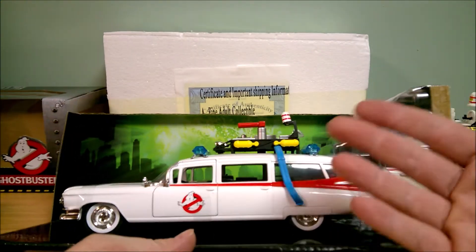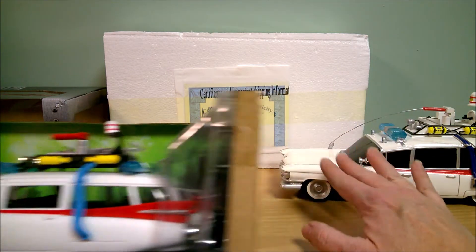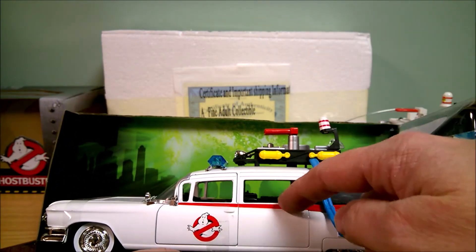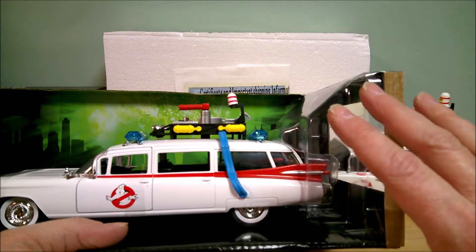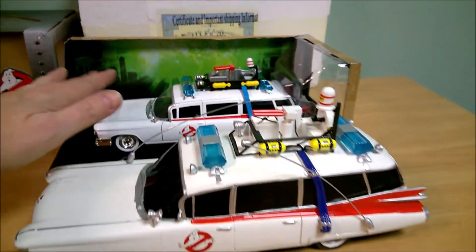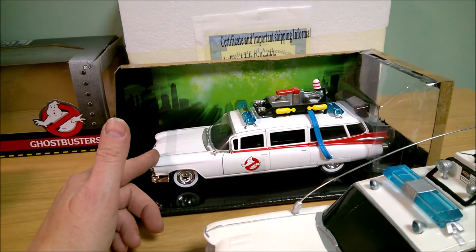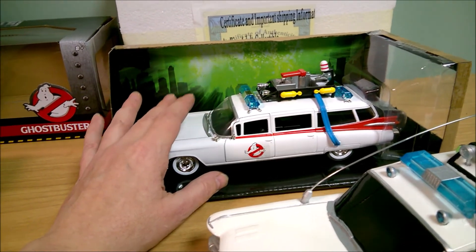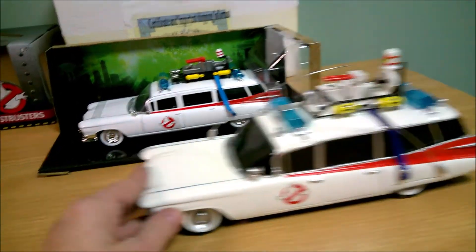If you wanted something for a kid, this one is more suitable — but even this says 'not intended for children.' The Bradford Exchange one doesn't roll and you don't really play with it, whereas this die-cast one has doors that open and it rolls. They're both labeled as 1:24 scale, but this die-cast one is visibly bigger. Some people online noted that the Bradford Exchange one is actually too small for a true 1:24 scale, so the Hollywood Rides version is probably more accurate.